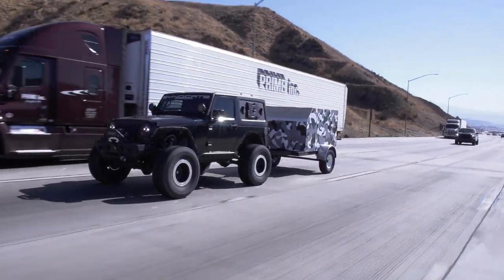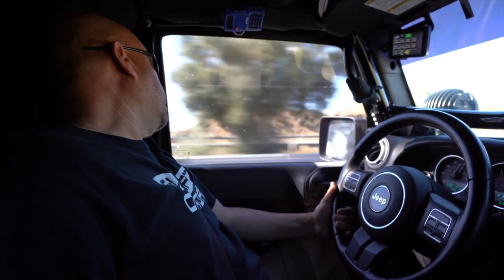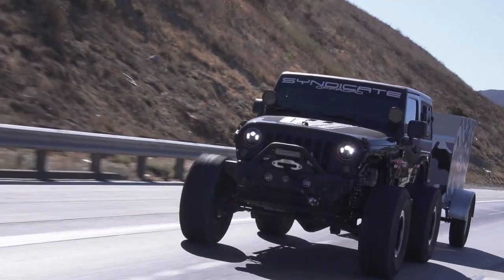I didn't know if doing 55 or 60 it was just going to kick all over the place. But I'm just so happy right now — the fact that it's doing so good. And it's not just for Jeeps and trucks; it can be for anyone.